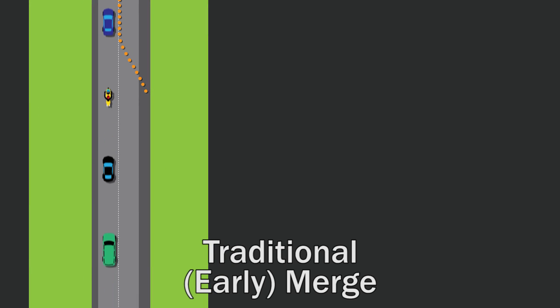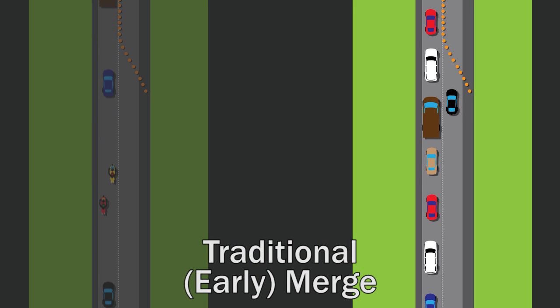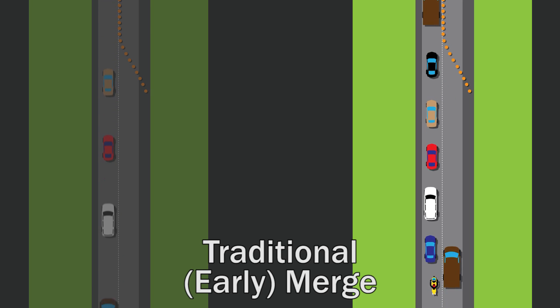Use a traditional merge when traffic volumes are low and cars are moving at highway speeds. When traffic is heavy, that one lane can back up fast — causing sudden dangerous stops, significant delays, and angry motorists.